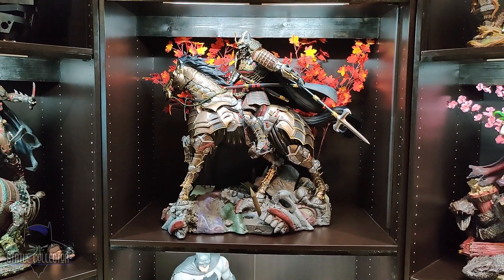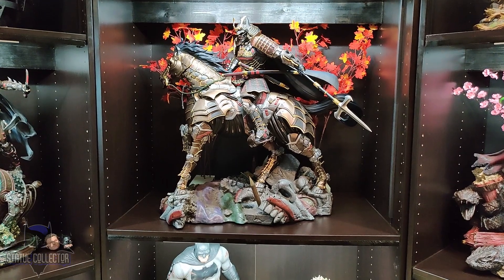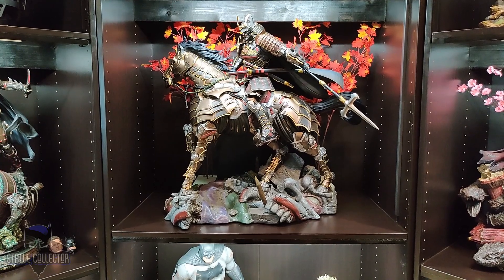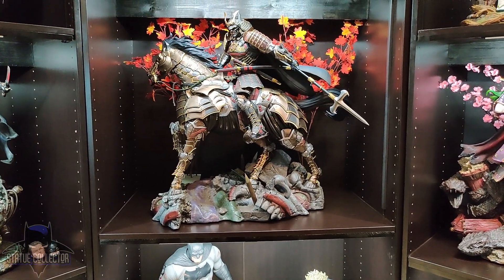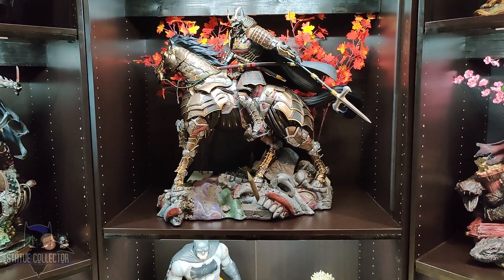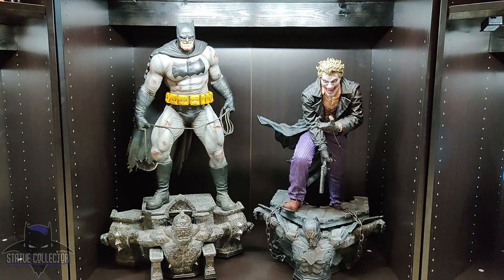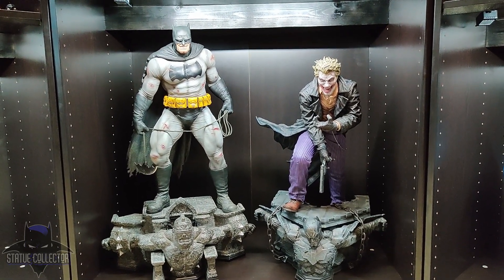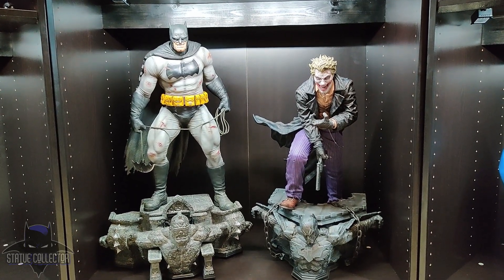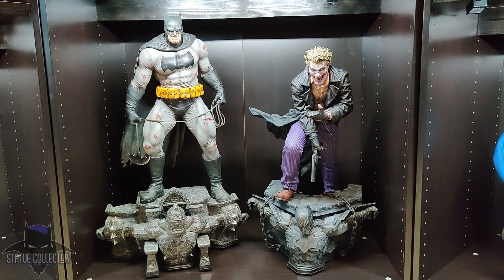Behind him we have some imitation maple leaves. Just a work of art. Moving down, we have a couple from Prime 1 Studios: the 1/3 scale Batman from The Dark Knight Returns, and the 1/3 scale Joker from Lieber Mayhoe.